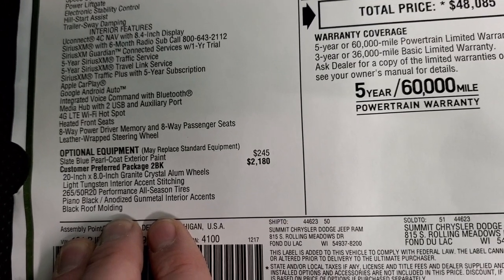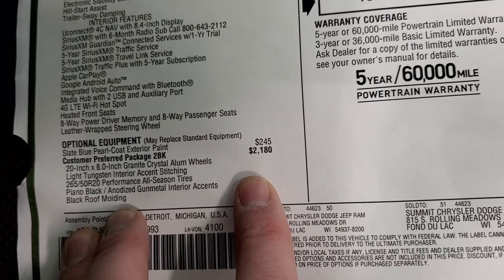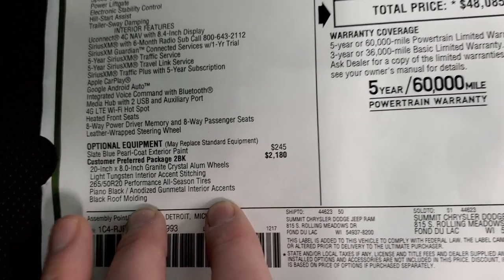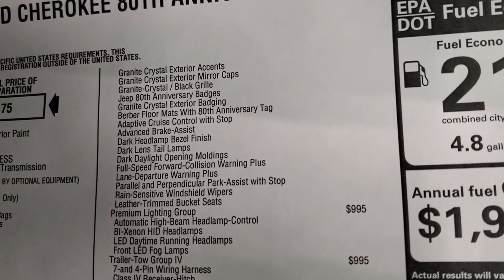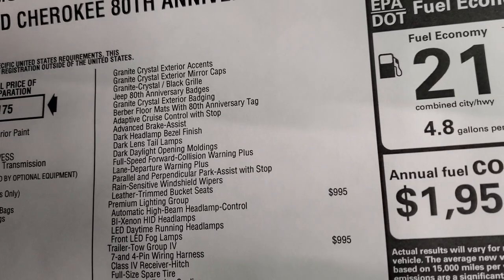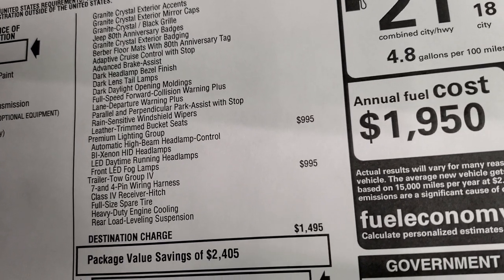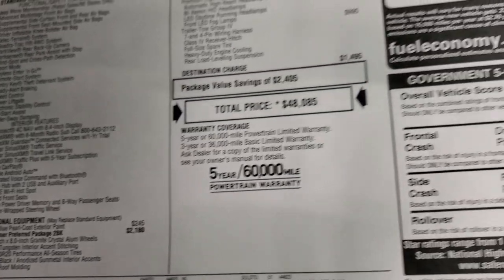The Slate Blue is $2,450, and then the 2BK package — which is the 80th anniversary package — is $2,180. You can see everything you get with that 80th anniversary, including the badges, the special floor mats, adaptive cruise control, advanced brake assist, full speed collision warning, lane departure, parallel and perpendicular park assist, rain sensitive windshield wipers, and the leather trim bucket seats — all for that $2,180.